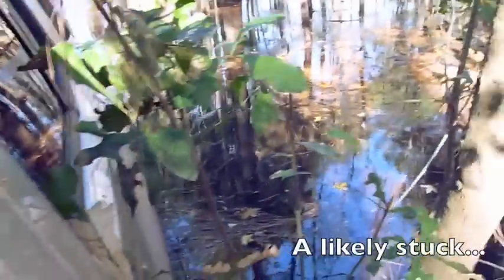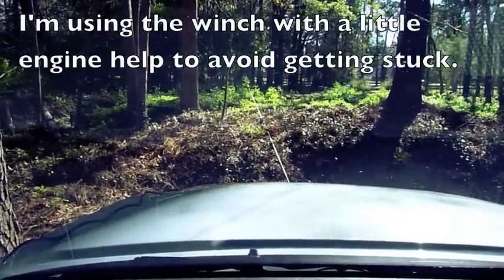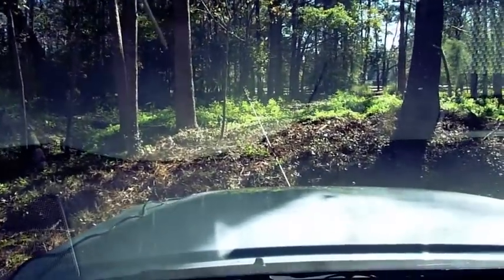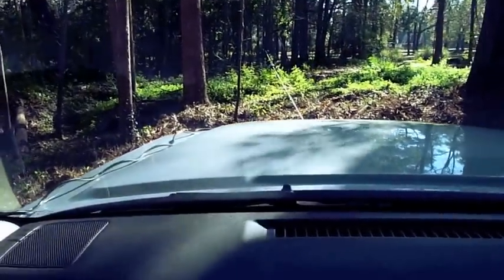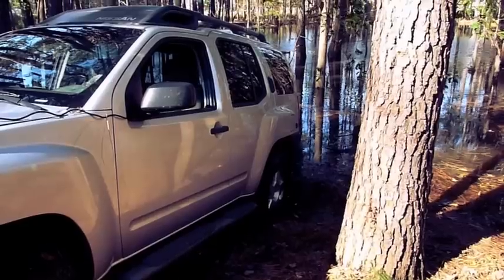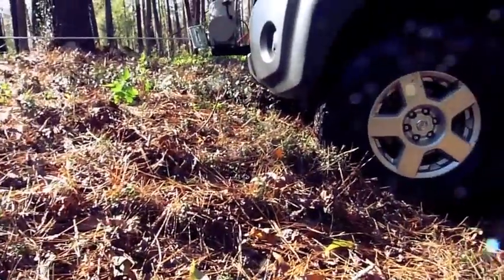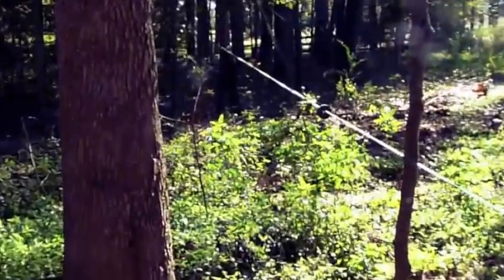We're winching now out of this pond. You can see where we're coming from — we're going here, and we've got this rope stretched pretty tight, going way up there to that tree.